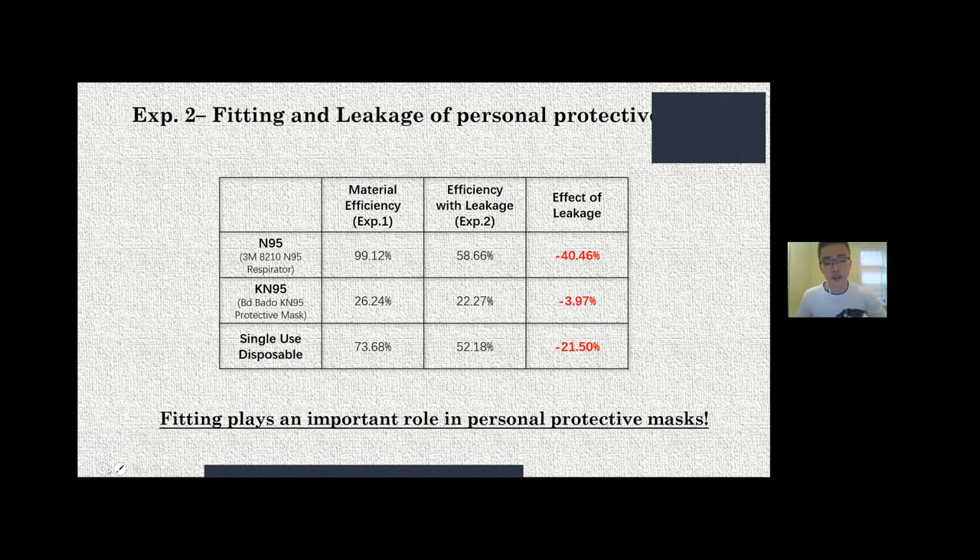One important clarification: each person has a different face shape, so leakage results will differ per individual — my results are only for the testing mannequin. That's why healthcare workers who wear N95 respirators are required to do individual fitting tests to determine which brand and size eliminates leakage. My experiment gives only a general idea of how much leakage exists without fitting tests.